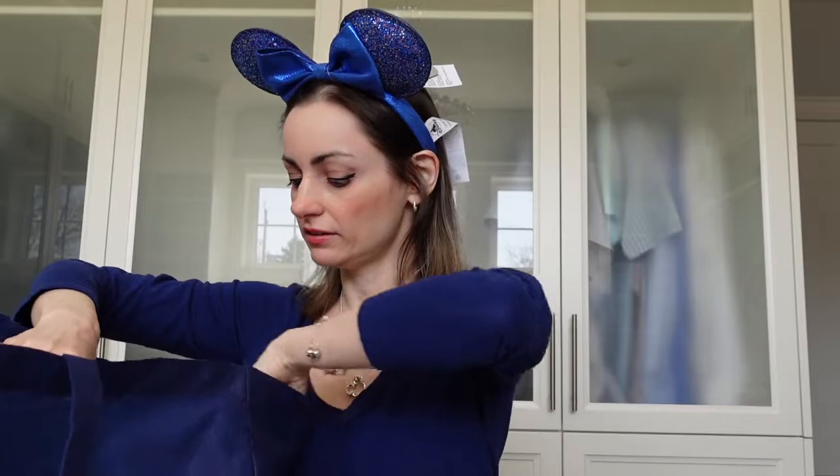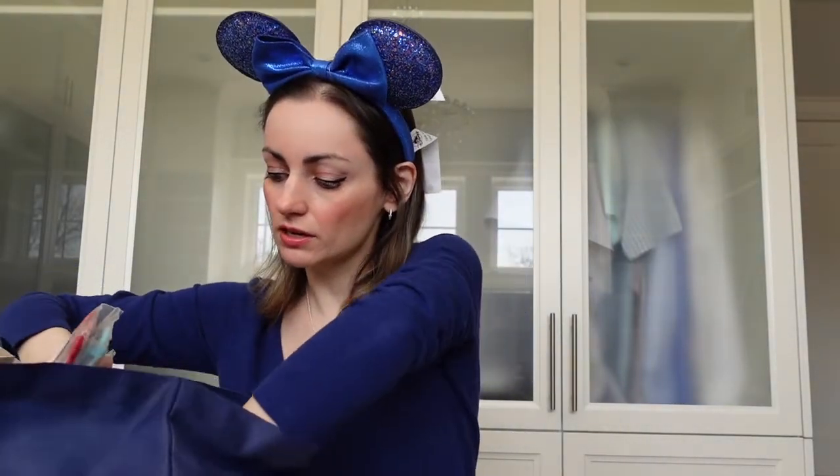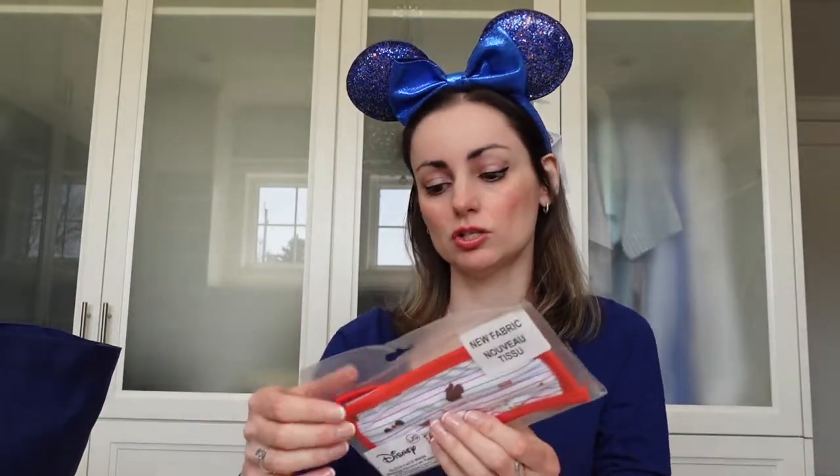The next thing we got were some Disney Store face masks. We have a whole bunch of them now. The Disney Store makes the best face masks — they're very breathable, lightweight material, and they have the cutest prints on them.